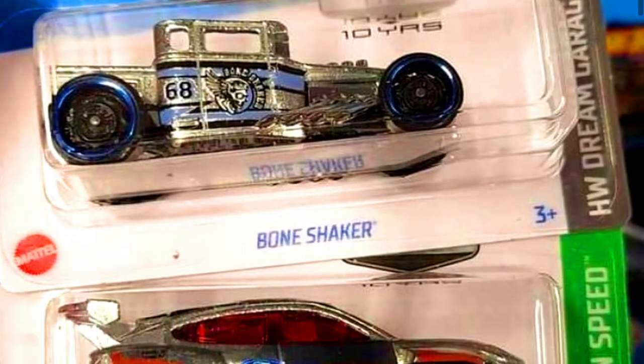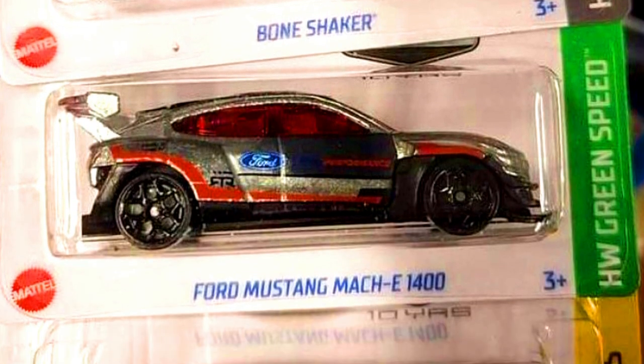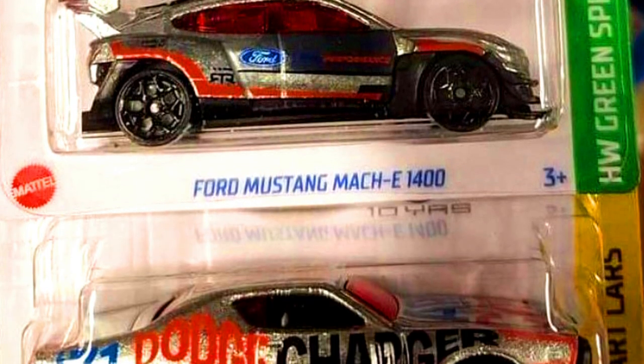New Walmart Hot Wheels Zamax series has released in stores. Cars in the pack are a Bone Shaker, Ford Mustang Mach-E 1400, and a Dodge Charger.